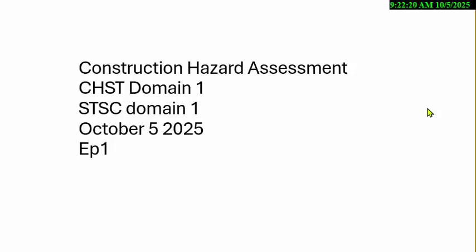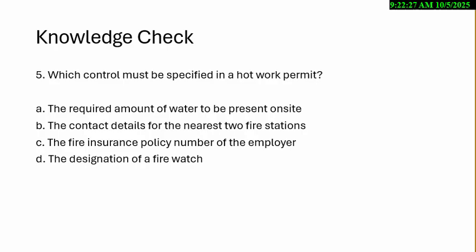We're just going to go through three quizzes. Instead of you answering, you'll just get the answer after the next slide. Which control must be specified in a hot work permit?